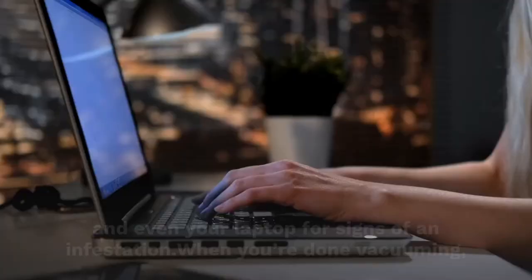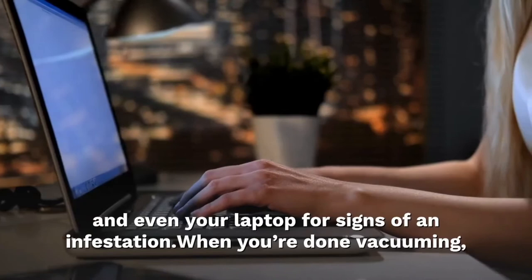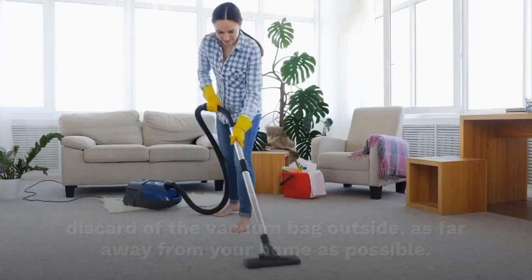Check electrical appliances like fans and even your laptop for signs of an infestation. When you are done vacuuming, discard the vacuum bag outside, as far away from your home as possible.